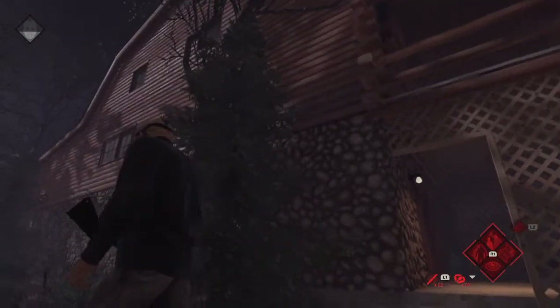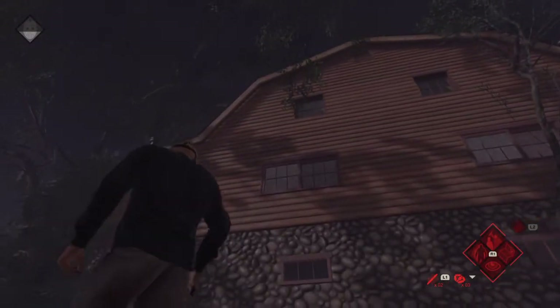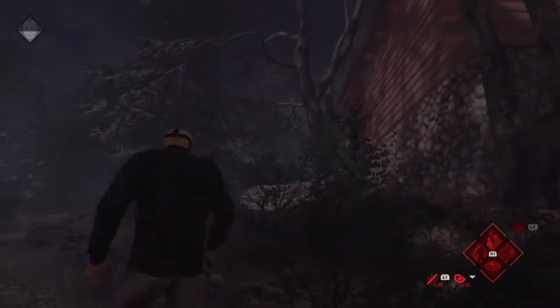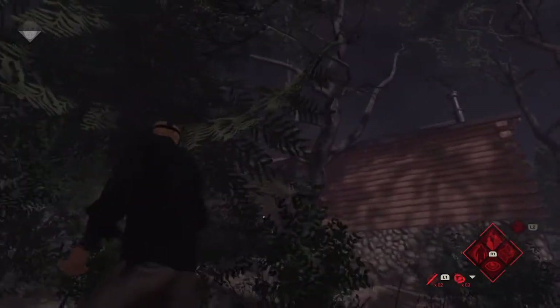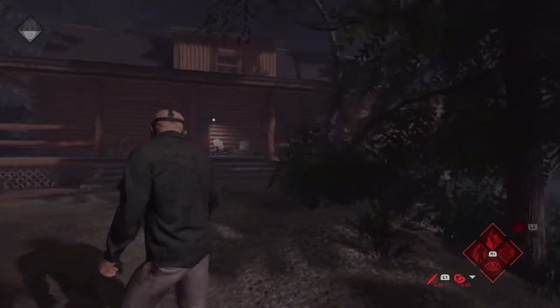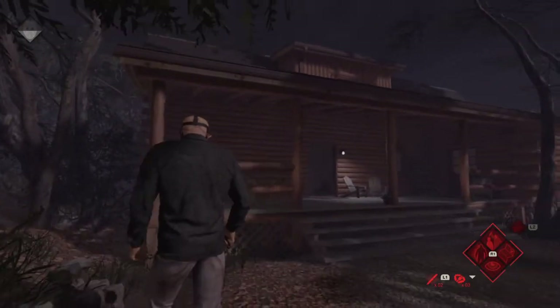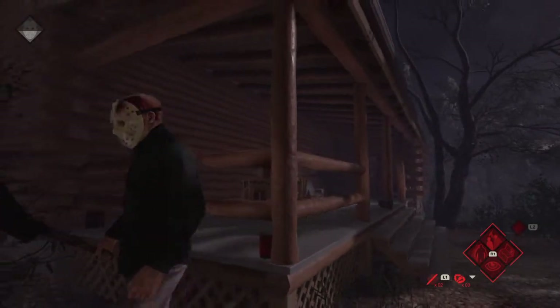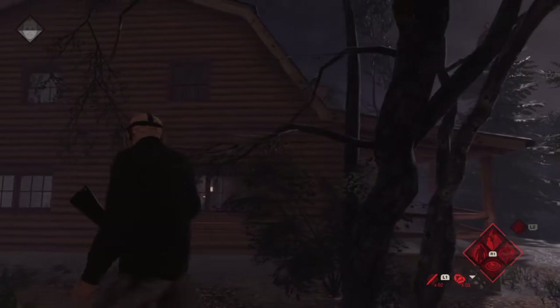Let's take a look at the exterior of the house. Back porch there, which we don't see in the movie.